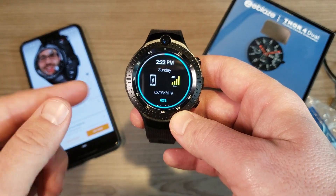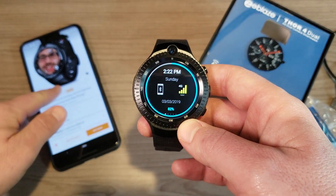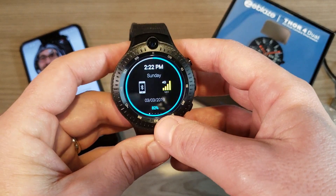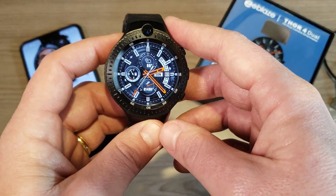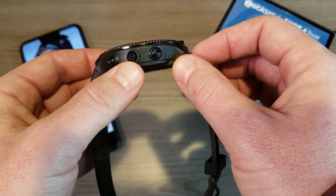You can use this as a standalone watch, basically using it as your smartphone, or you can have it connected to your phone. Right now I don't have it connected — I had it paired to a Google Pixel 3 XL, but currently I'm just using it as a standalone watch.